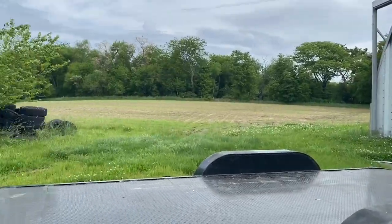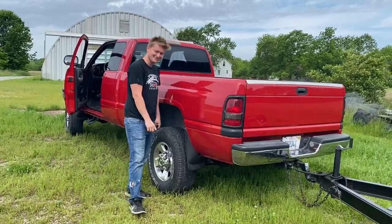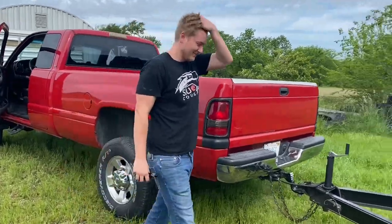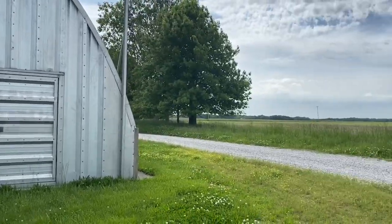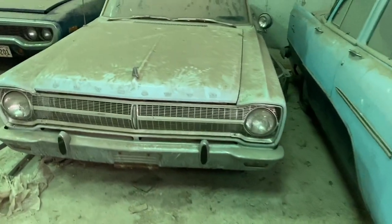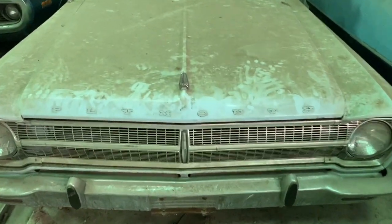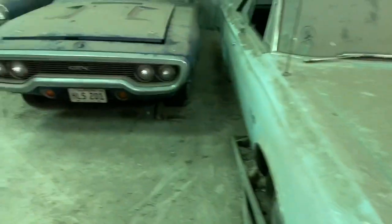Wait on the guy to get here. I guess I'm looking at the rust on the truck. Alright, here we go. Back to the building. Where's the GTX? Not for sale.